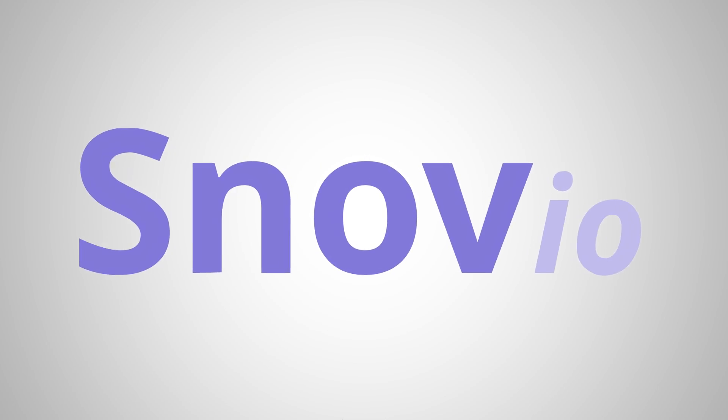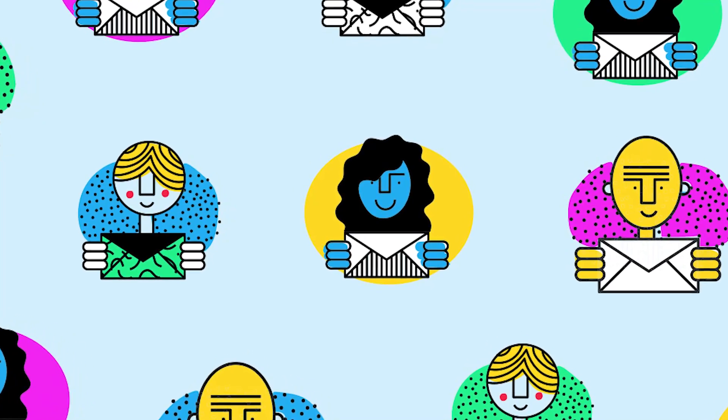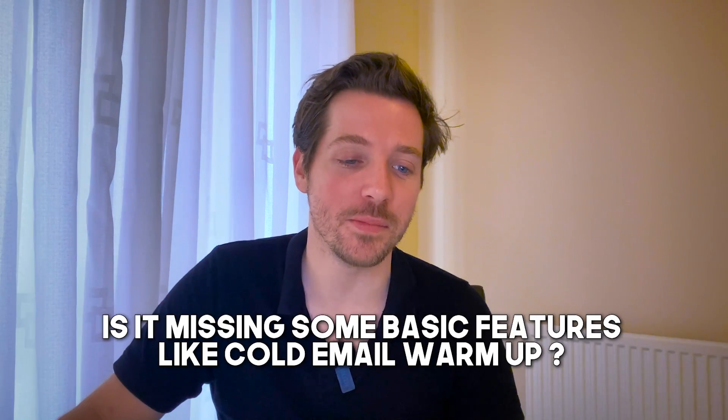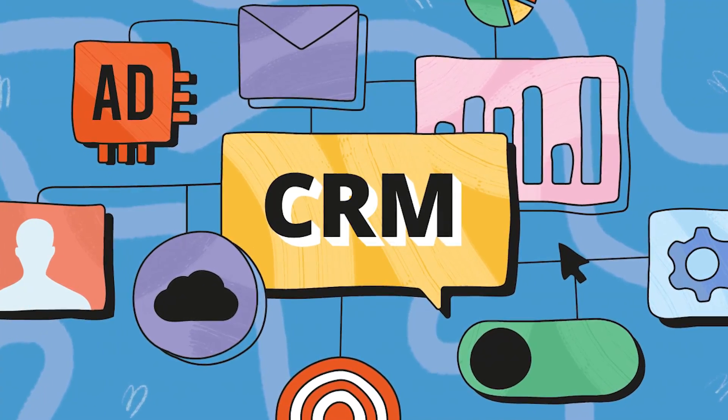Number five: Snov.io. Snov is a cold email tool with all of the functionality that you'd expect. It allows you to send customized cold emails at scale, it's got good reviews, and pricing starts at just $33 a month. It has a LinkedIn email finder, so it's not just cold email sending but also lead generation. It's not my favorite lead generation tool, and it's not my favorite cold email tool — it is missing some basic features like email warmup. But if you want a tool that has both email sending and lead generation in one, you can't really go wrong with Snov.io. It also has a sales CRM so you can keep track of where people are in your sales process.